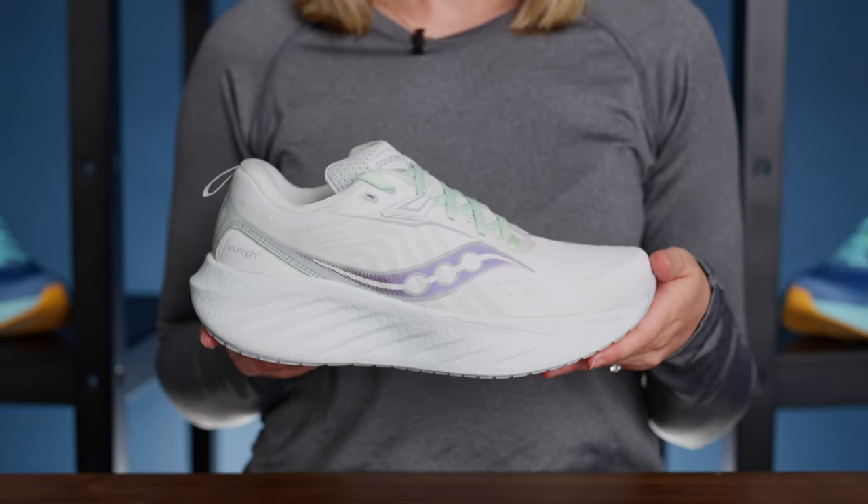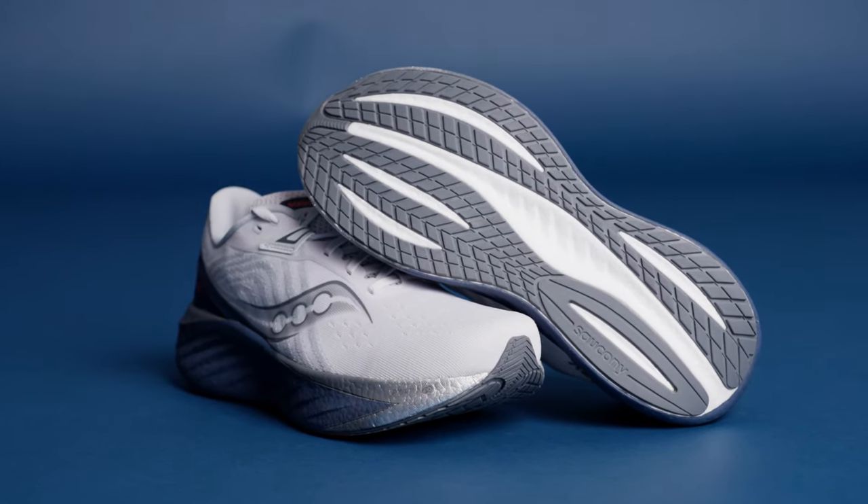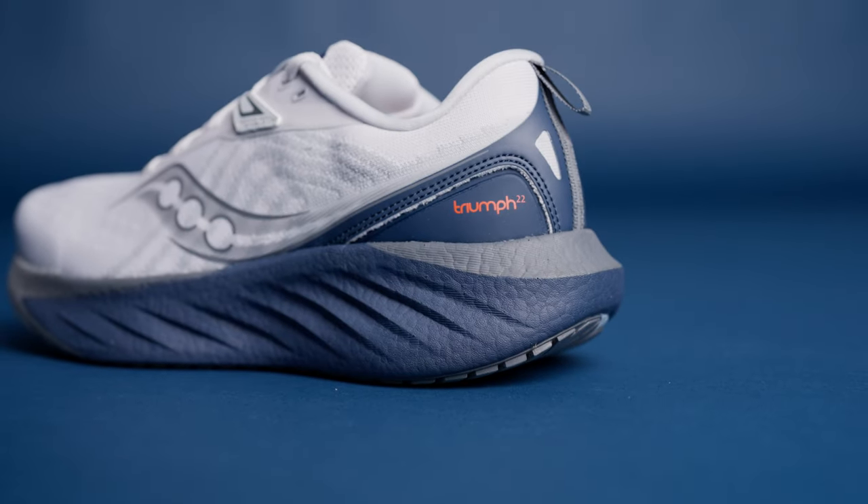Saucony's tagline for this shoe is 'we dare you to just run in it.' And I get it. Once you put these on, you just want to live in them — whether you're running, walking, hitting the gym, or just hanging out.